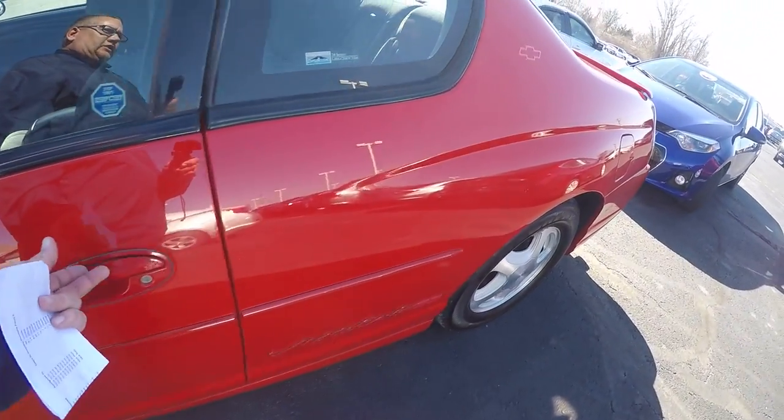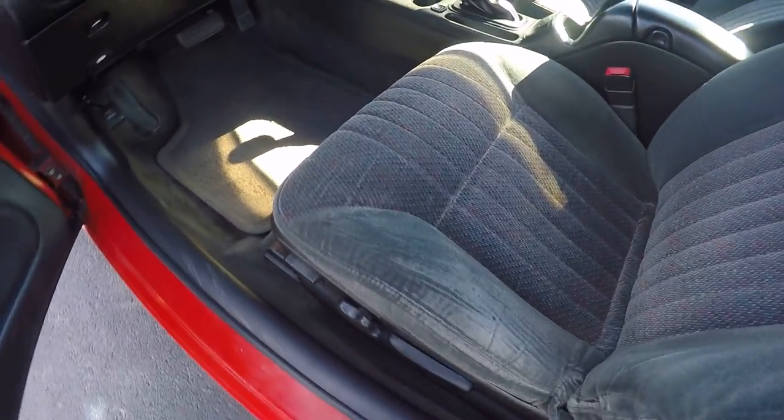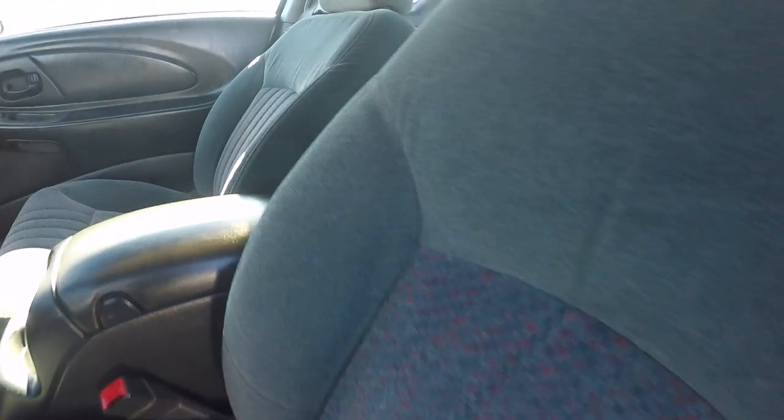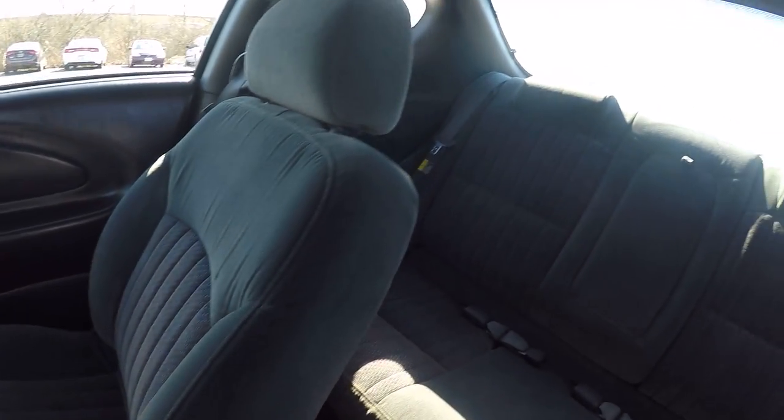Now this is the Monte SS. It has a cloth gray interior. Seats are nice, not all ripped up.